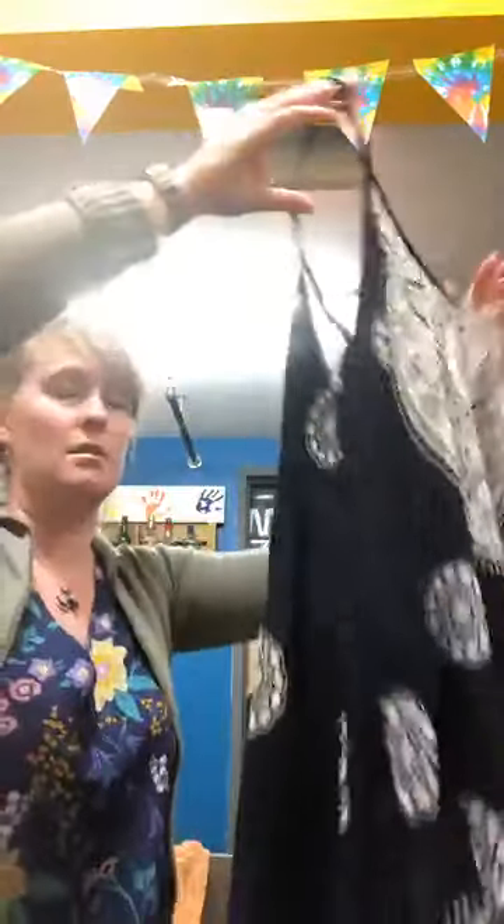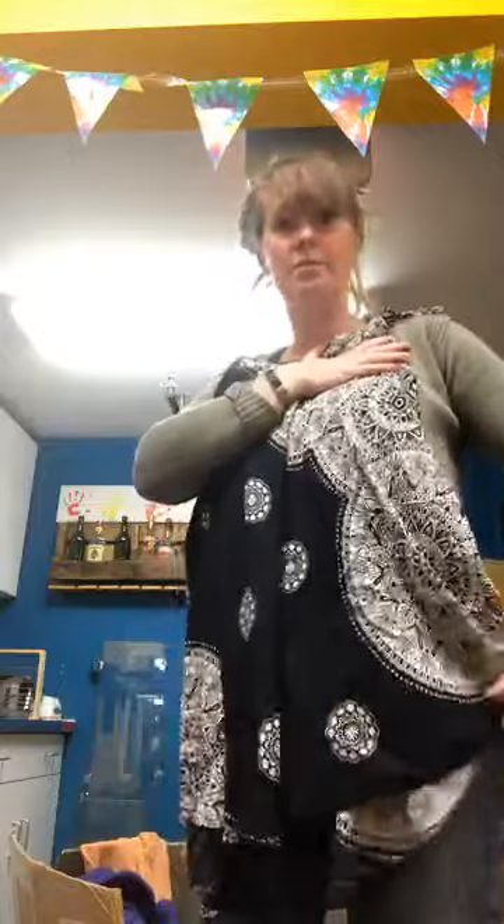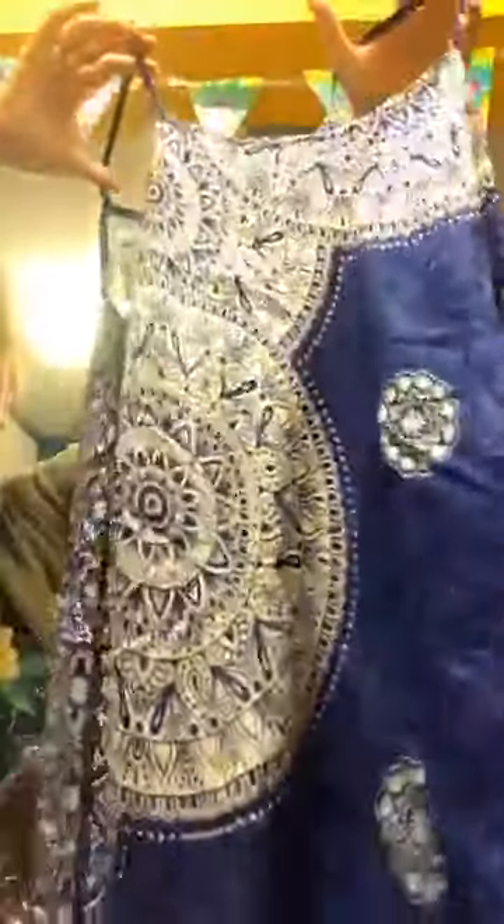Some of this stuff probably won't be online on our website just because of the shipping size and because they're all different patterns. This is the longer length tank — it comes down just below the waist. It's a nice light rayon fabric that moves really nicely and would definitely keep you cool in the summer. It looks like we got 21 pieces and they're all different.